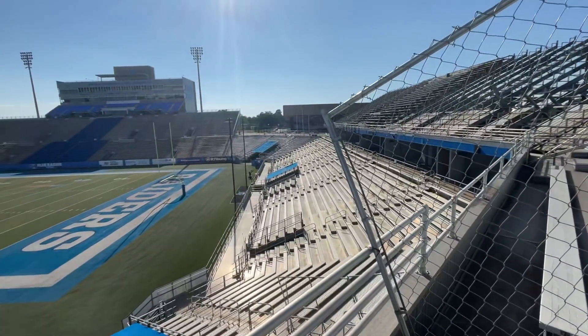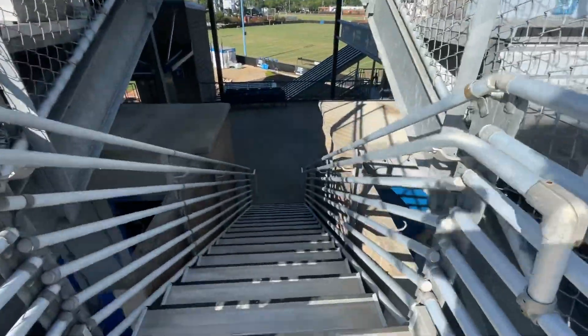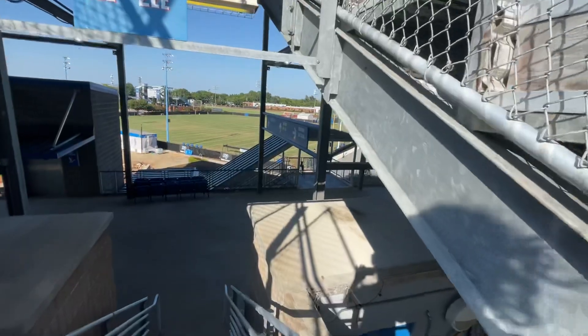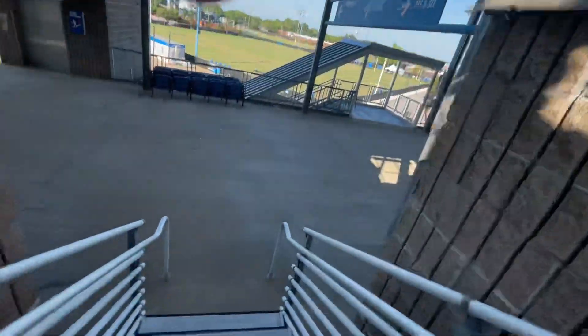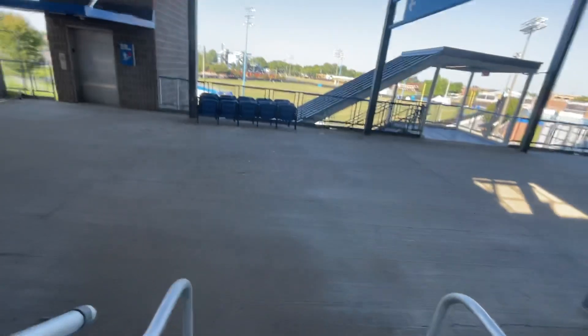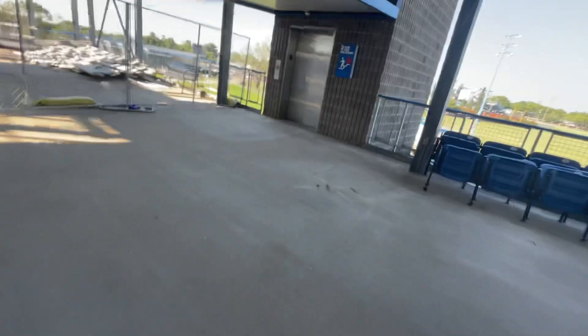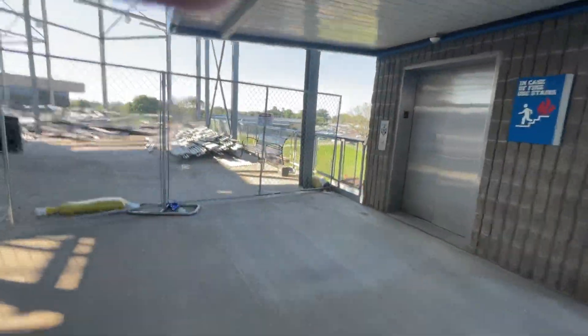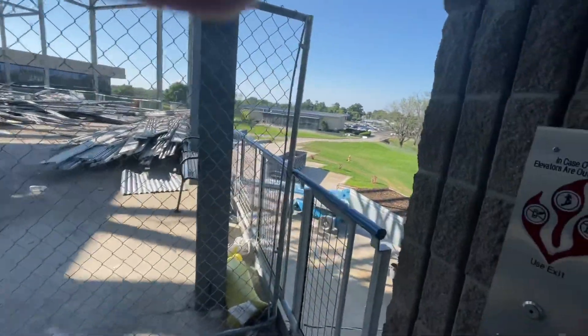The football team will probably have to come out that tunnel, which the locker room is in Murphy Center. We're going to go back down the elevator. A little naughty chair on top of the staircase. I'm thinking they're going to put new elevators in the new thing that's going to be coming up.